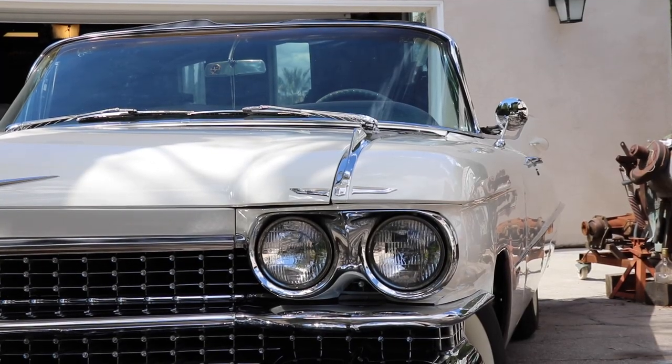They worked on it in the 80s, and then he started a new company, so the car just sat and nothing ever got done to it. We bought it in 2006 and finished it by 2009. Paint, trim, interior — everything's been redone. Every nut and bolt was redone on it.